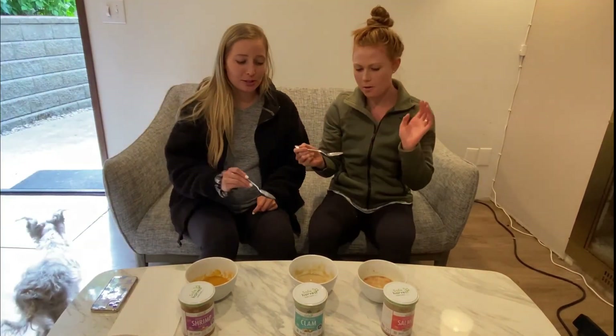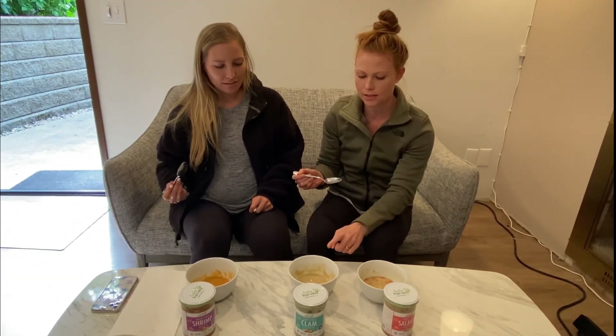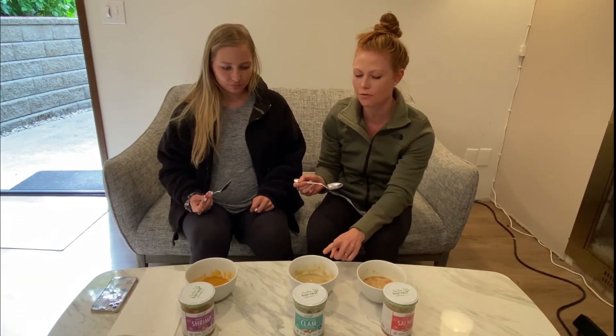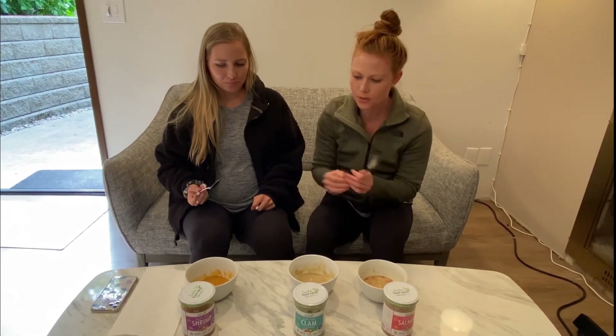If I had a choice between the salmon and this one, I would choose this one. I want to rate this — it's not quite a five. I want to say four. Yeah, let's do four on that. Okay, last one — the shrimp one.